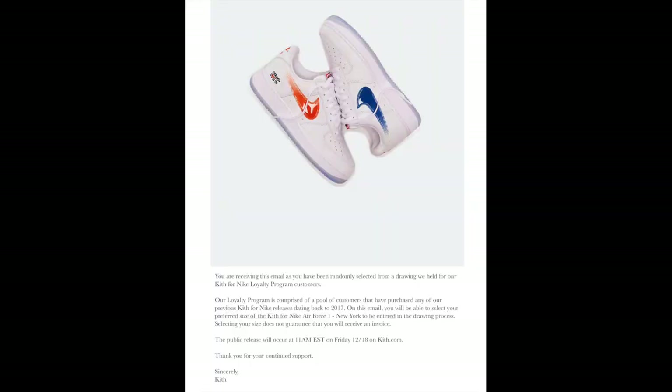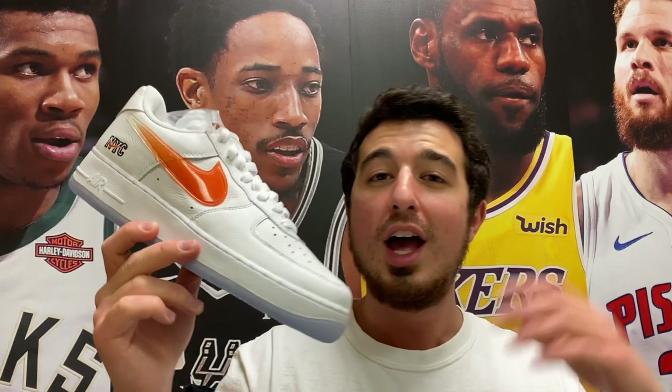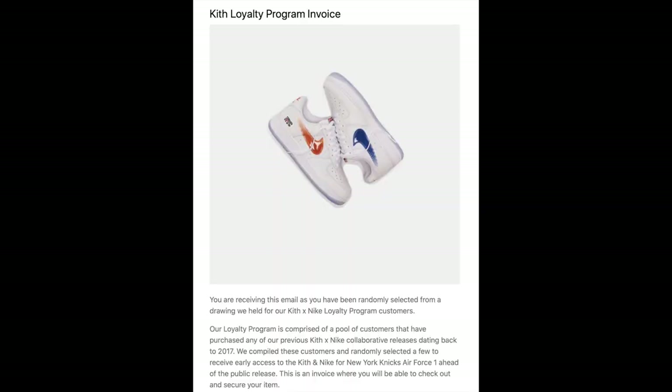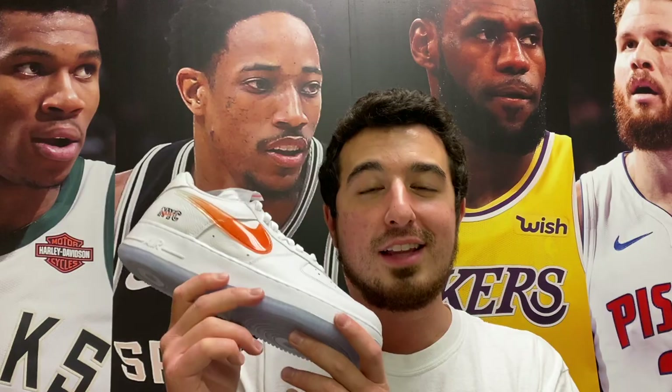I actually picked up this pair through something Kith calls their loyalty program. Essentially, if you bought any of the previous Nike and Kith collaborations dating back a few years, you had the opportunity to be entered into a raffle for this shoe. I was selected, got the email, submitted my entry, and was able to purchase it before the Friday release. The shoes and apparel dropped online only at 11 o'clock and sold out pretty much instantly.